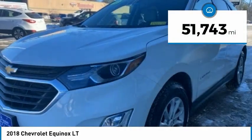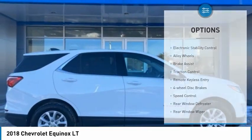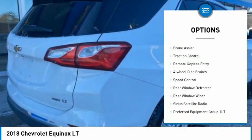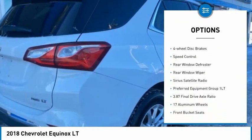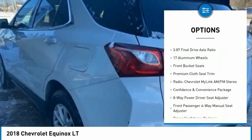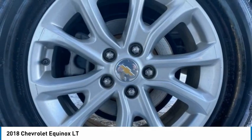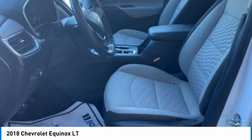This vehicle has less than 55,000 miles. Here are some of this vehicle's great options: electronic stability control, alloy wheels, brake assist, traction control, remote keyless entry, four-wheel disc brakes, speed control, rear window defroster, rear window wiper, Sirius Satellite Radio.